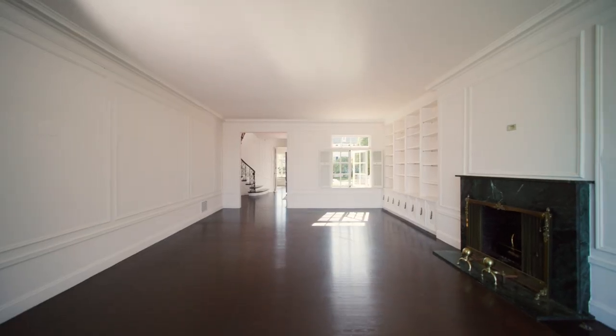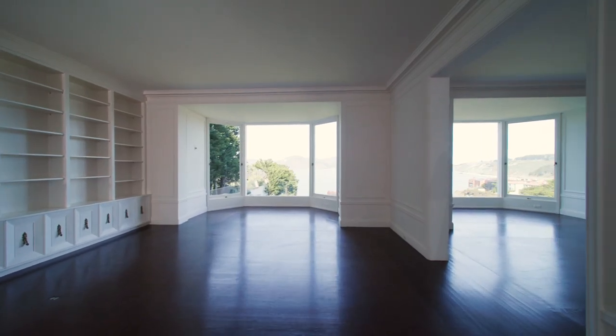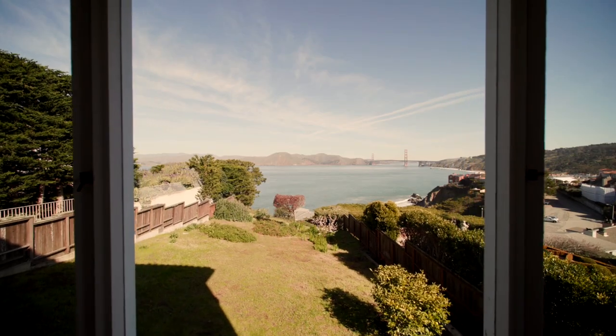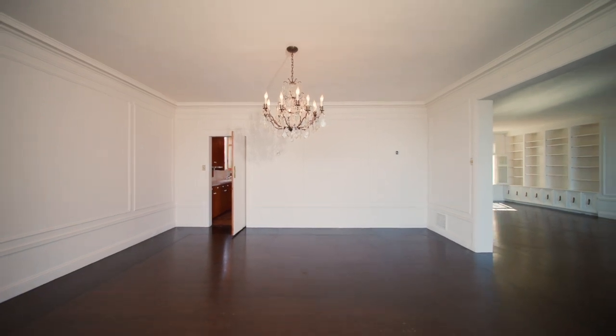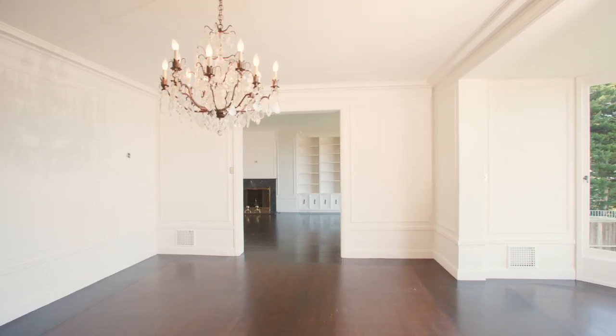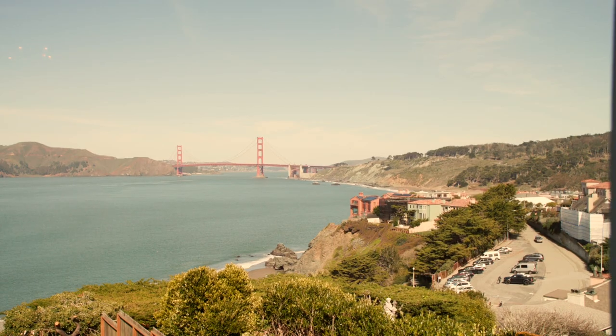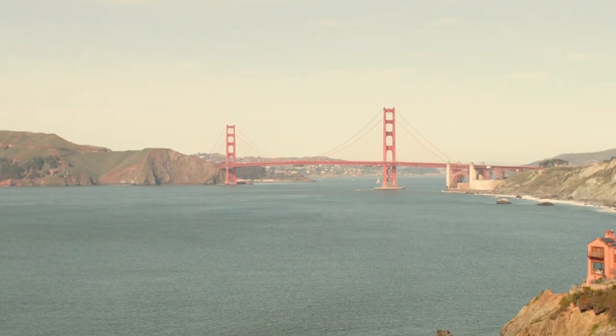Large windows in the distance immediately capture your attention with the view that lies beyond. The grand formal living room with fireplace and built-ins showcases oversized windows that overlook the large yard and breathtaking, iconic views. Graciously sized, the formal dining room offers those same captivating views. Quite unique to the home is the eye-level perspective of cars crossing the Golden Gate Bridge — it's mesmerizing.